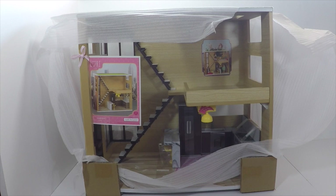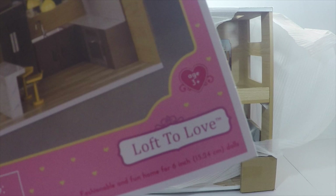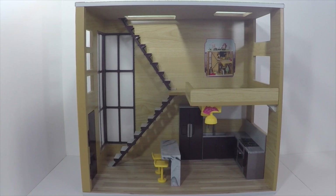This is a new item. It's part of the Lori line by OG, called Loft to Love. It's a little loft for your mini dolls and it does fit the mini American Girl dolls. It retails for $49.99 in stores. I haven't seen it online yet, but it is available in most stores right now.